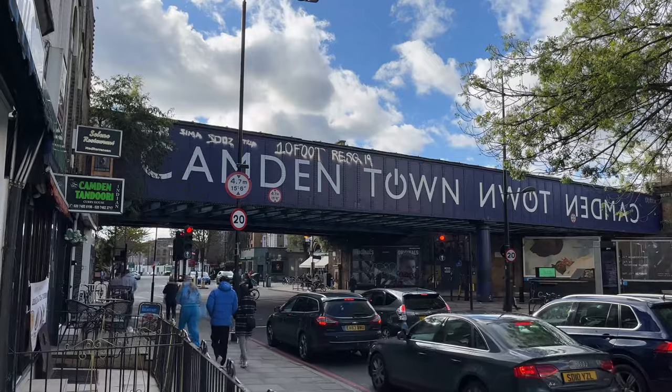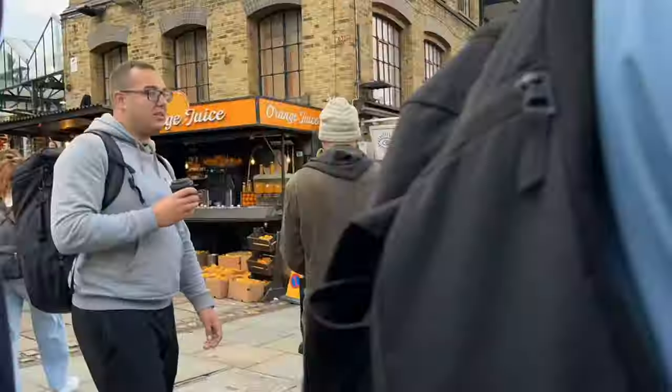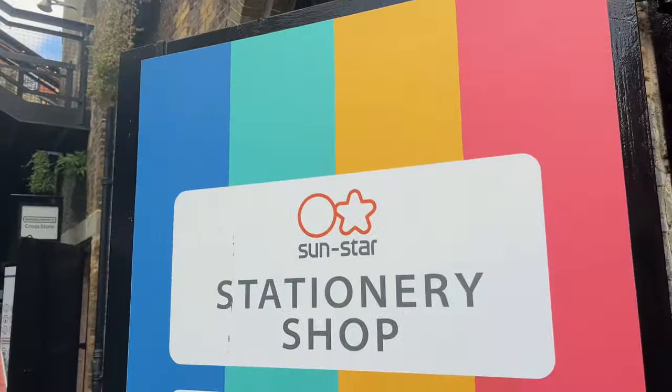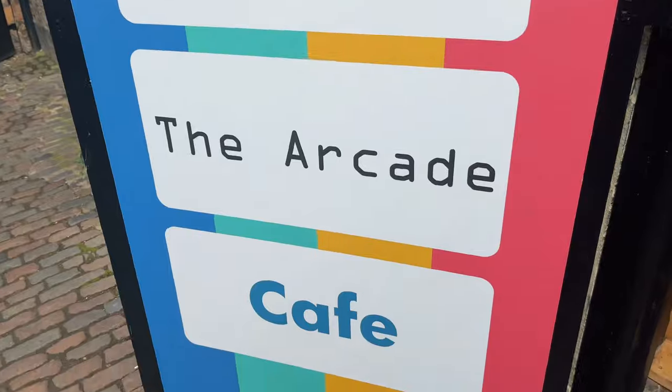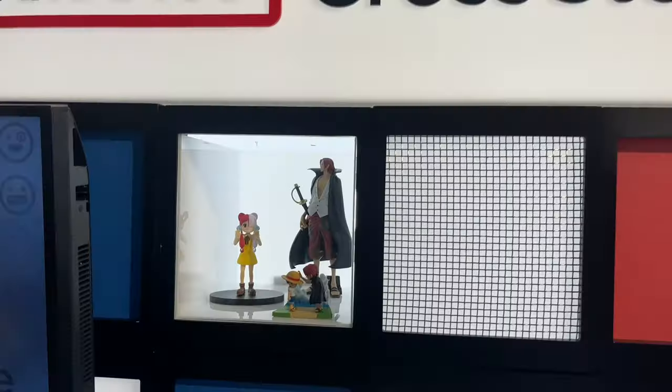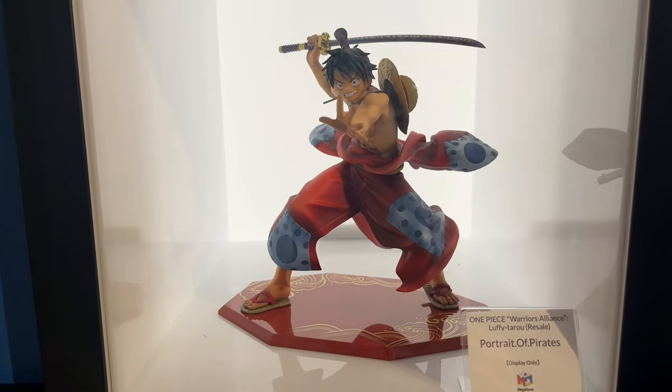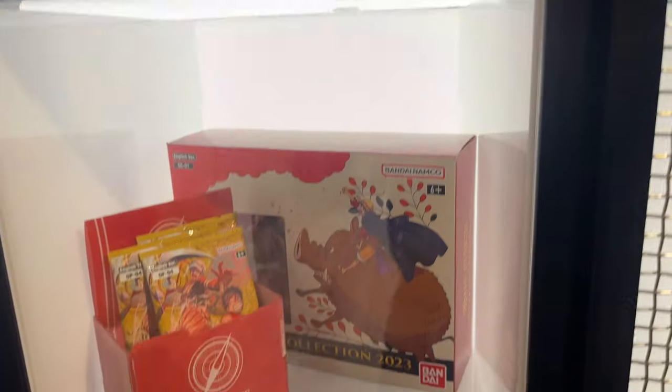Today we're going to have a look at this Namco store in Camden. I've just found out about this place so I've popped by and I want to show you what's inside because I'm quite curious as well. This is located in the stables in Camden Market and the area itself is absolutely teeming with people, so expect it to be busy.